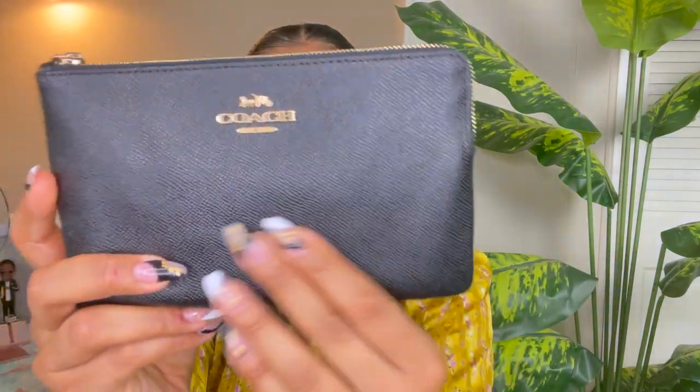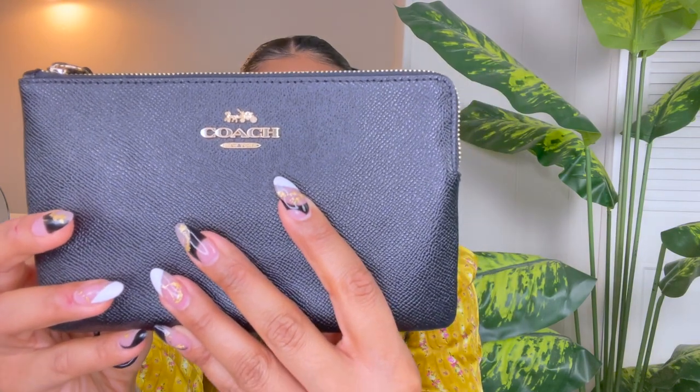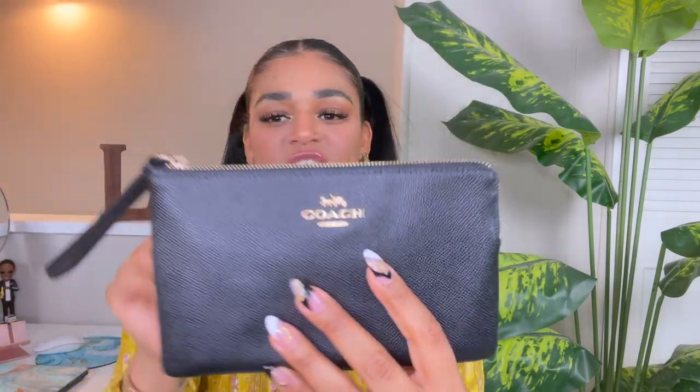This is the perfect wristlet for anything and everything — big enough and small enough to carry all the things you need. It's perfect for a night out with the girls or a date night when you don't want to take too much stuff and want everything compressed in a small pouch. You have the wristlet option right here which you can just put on your wrist and go. I love that this one comes in cross grain leather, which is very resistant and durable. My favorite is the black with gold hardware — how beautiful does black and gold look.